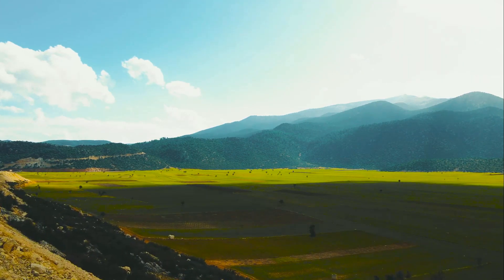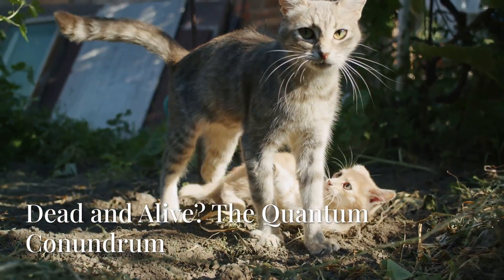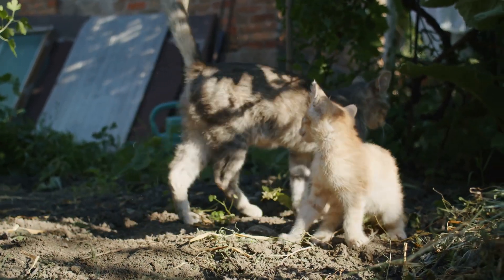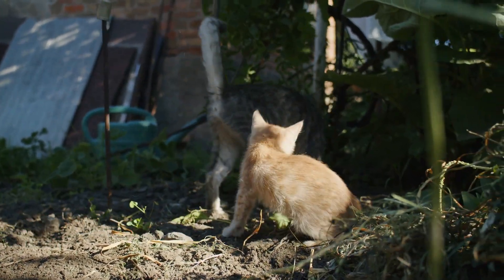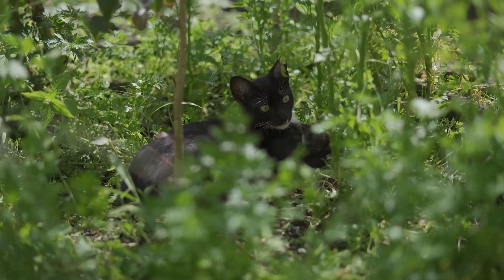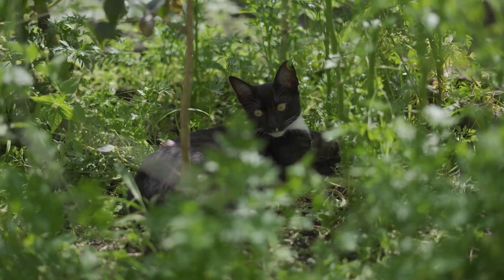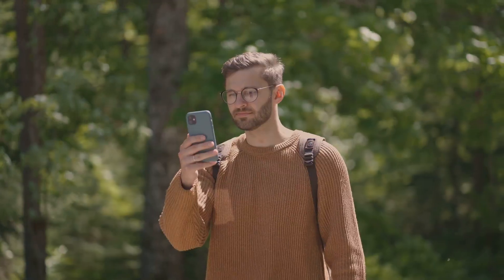It's a mind-boggling concept that challenges our everyday understanding of reality. Don't worry — no cats were harmed in this thought experiment! Schrödinger used this paradox to highlight the strangeness of quantum mechanics. It seems impossible for a cat to be both alive and dead, but that's what quantum superposition suggests.